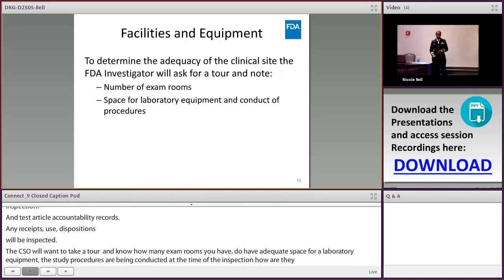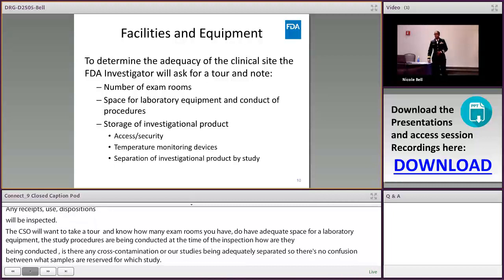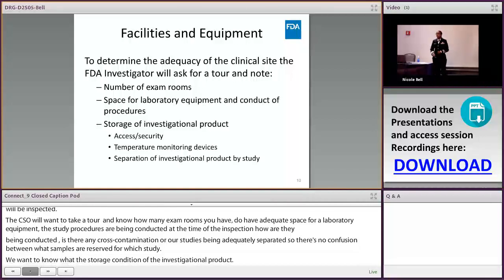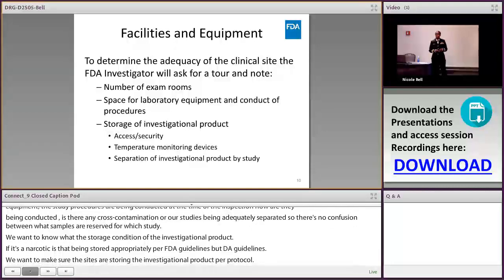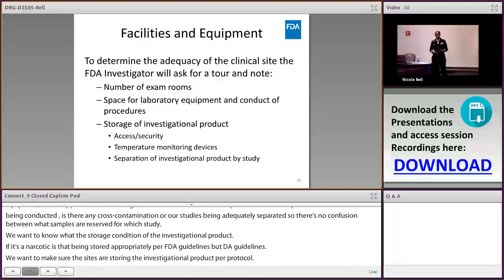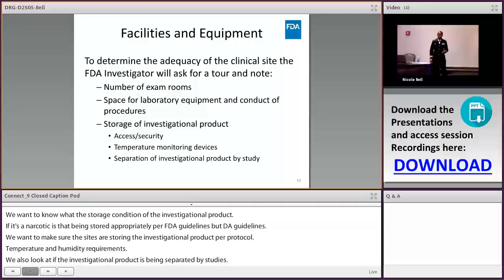We want to know the storage conditions of the investigational product. If it's a narcotic, is it being stored appropriately per FDA and DEA guidelines? We check temperature and humidity requirements, and also whether the investigational product is separated by study — if a subject was dosed with a drug from a different study, that's something we'll want to evaluate.